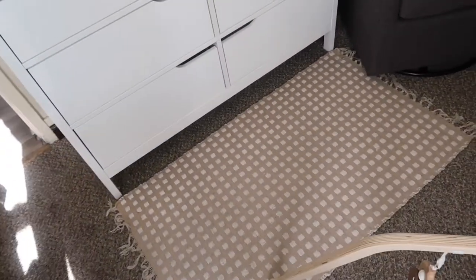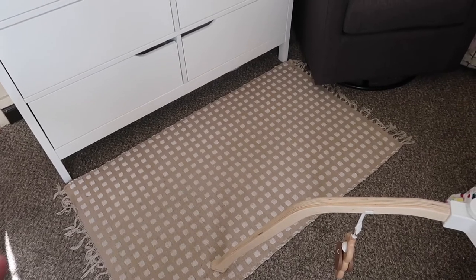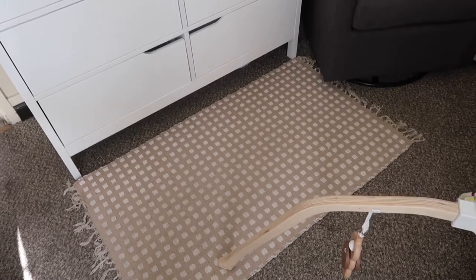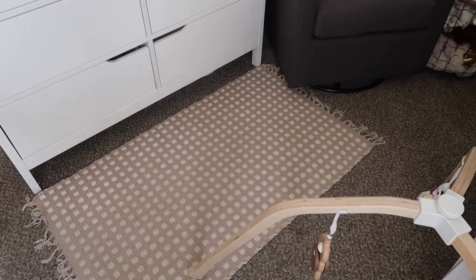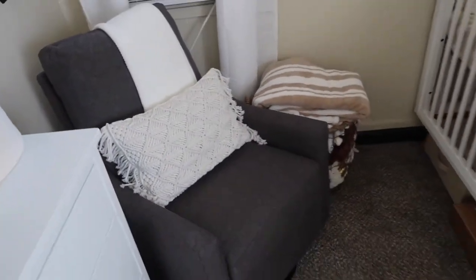Her rug — I went through two options and chose this one because it went best with everything. I got it at Hobby Lobby for only $15 since it was 50% off from $30. Back to her chair — it does rock/move, which is awesome.